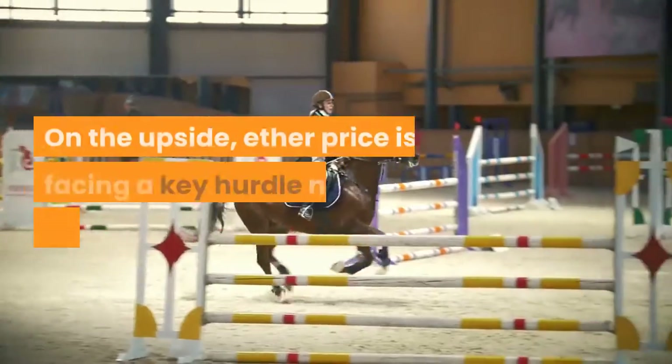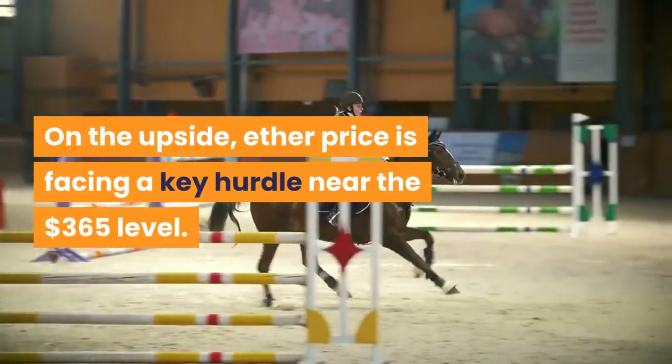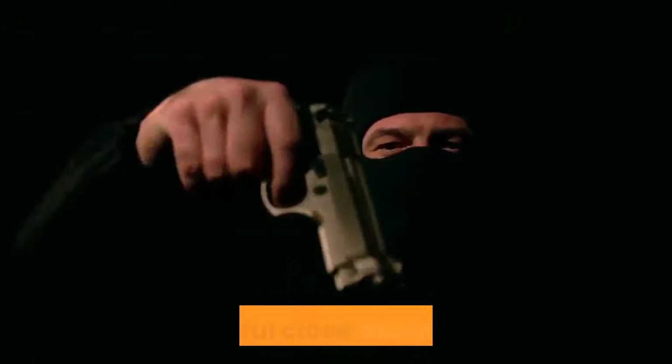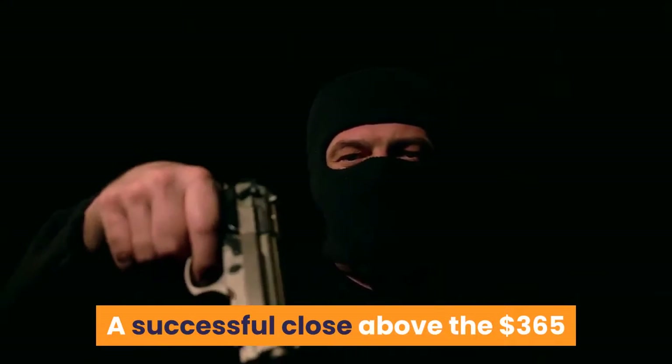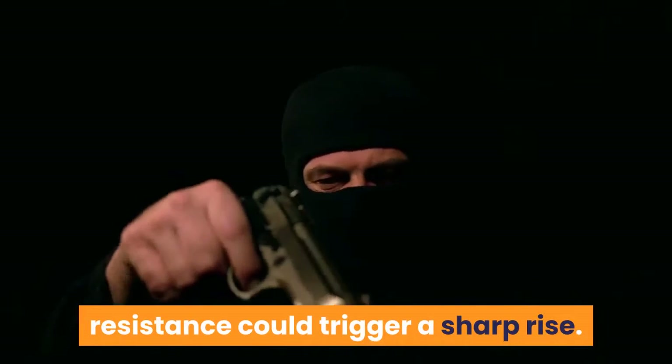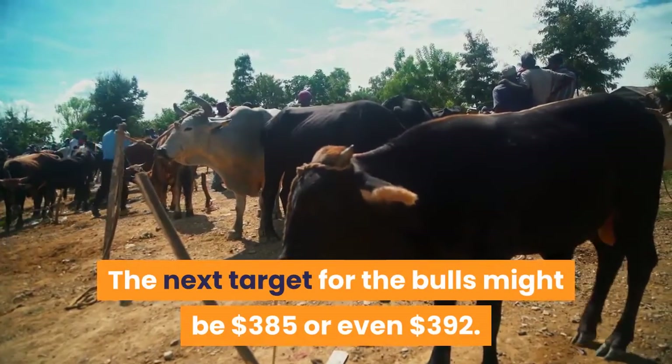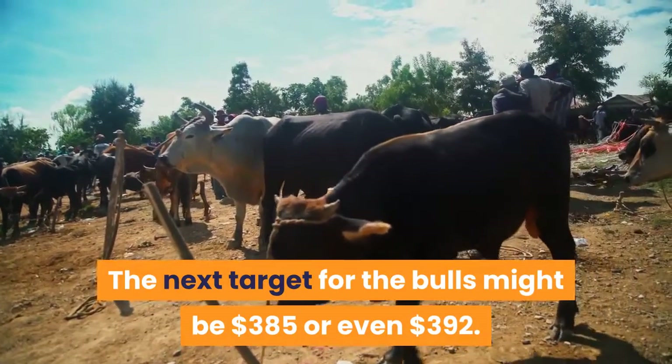On the upside, ETH price is facing a key hurdle near the $365 level. A successful close above the $365 resistance could trigger a sharp rise. The next target for the bulls might be $385 or even $392.